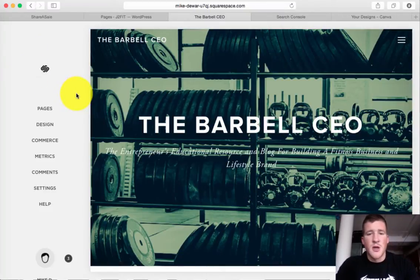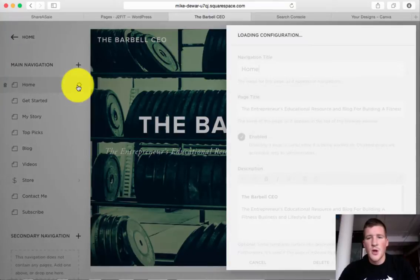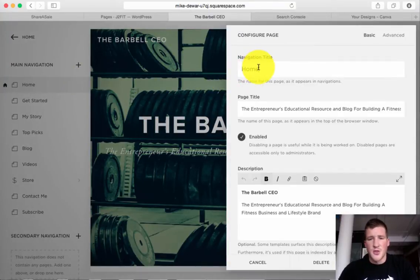First and foremost, every page that you have has a title and a header. When you go into your pages and you've built stuff out, we're going to look at the homepage. If you click this wheel — if you have a Squarespace, stick with me. Squarespace and WordPress both use SEO very well. Your navigation title is what the person is going to see, but for your page title you want to figure out what your hot topic words are, and I'll show you a quick way to do that at the end where you can see your scoring and play with it.